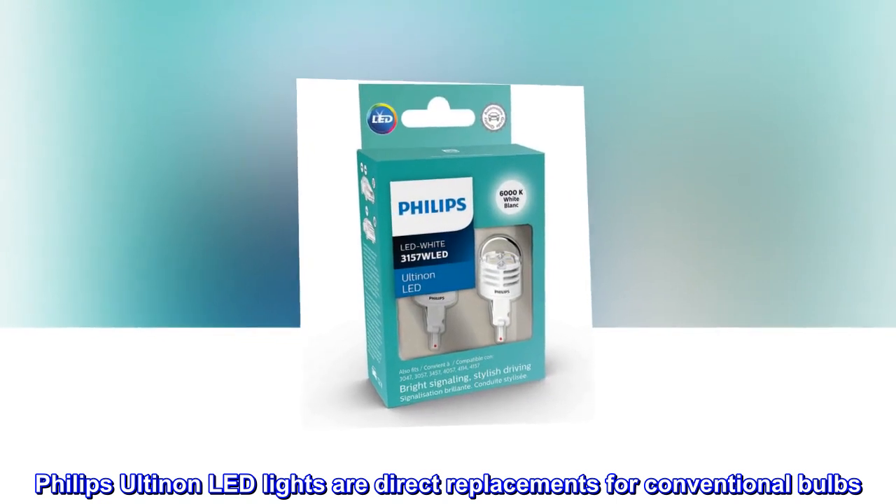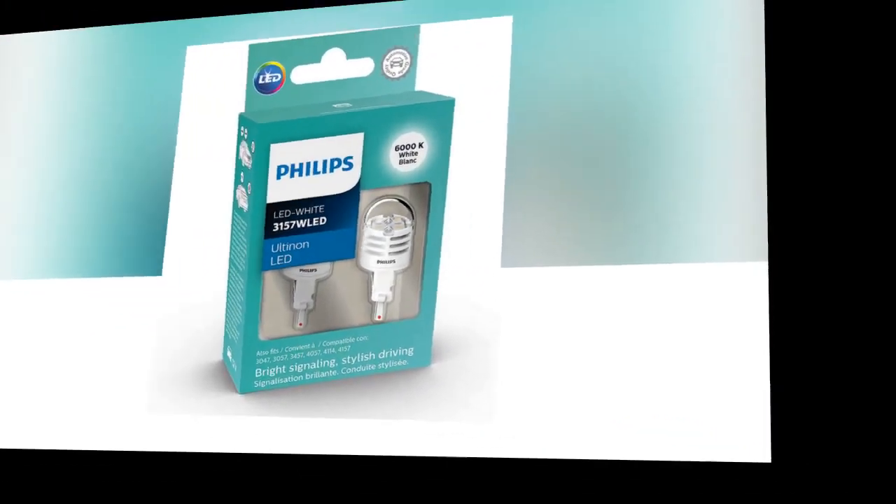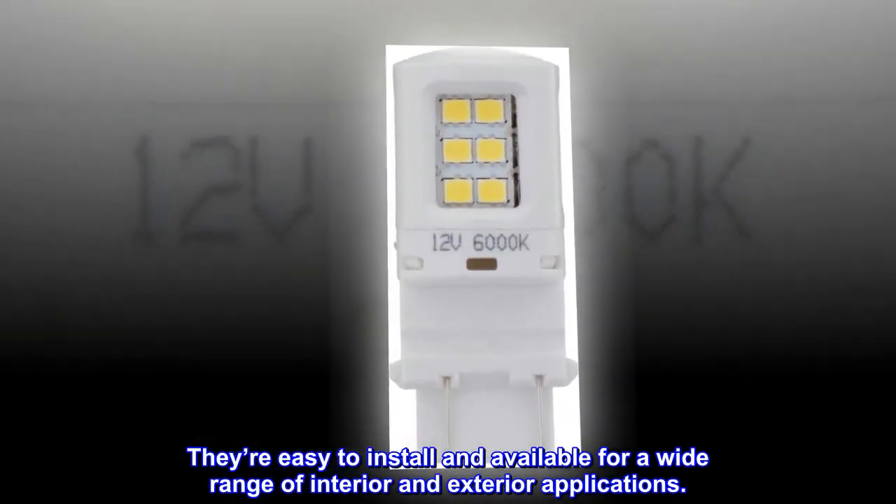Philips Ultinon LED lights are direct replacements for conventional bulbs. They're easy to install and available for a wide range of interior and exterior applications.